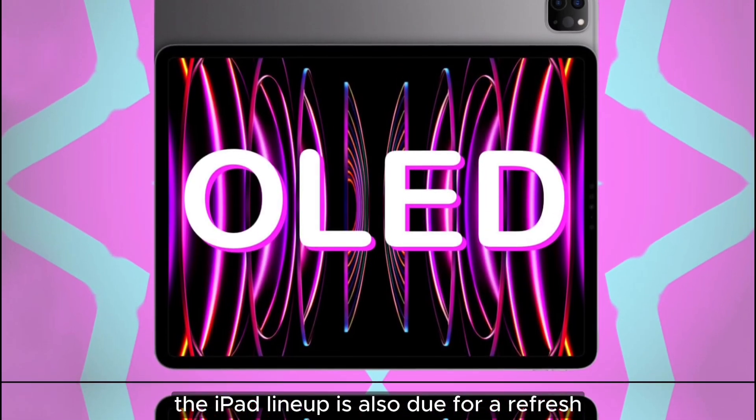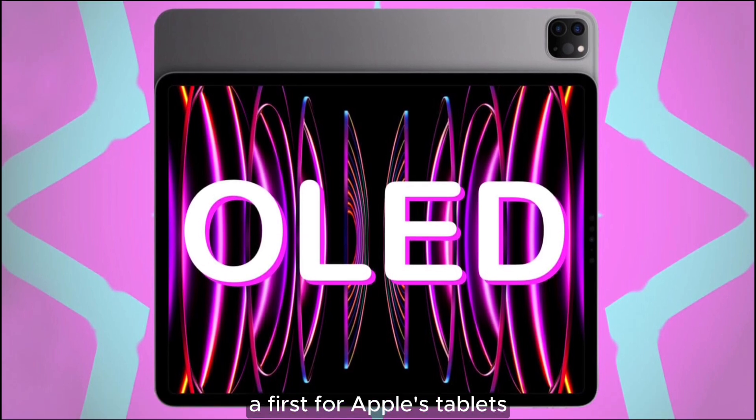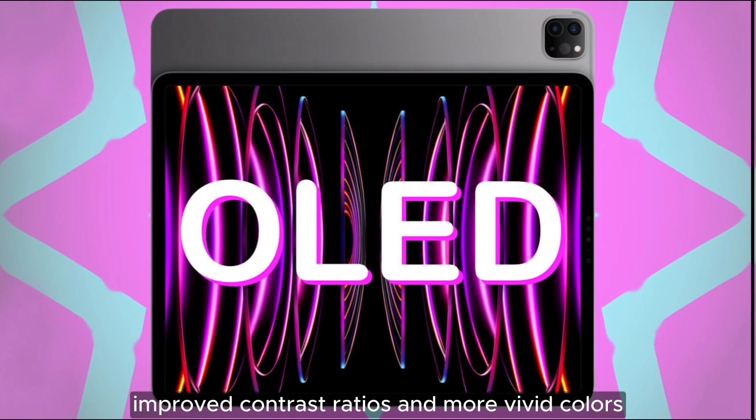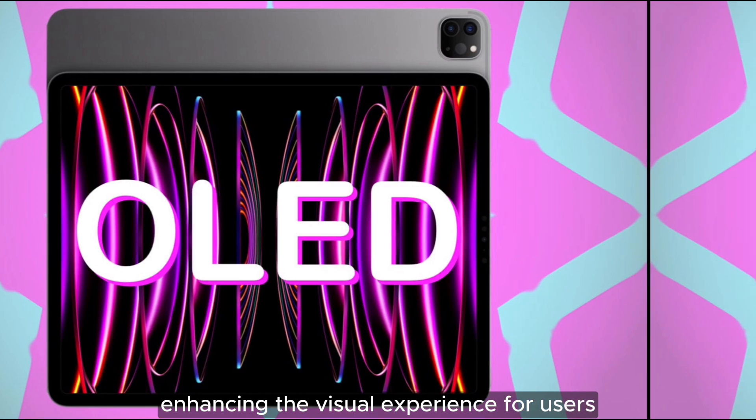The iPad lineup is also due for a refresh, with the iPad Pro rumored to receive OLED displays, a first for Apple's tablets. This upgrade is expected to offer improved contrast ratios and more vivid colors, enhancing the visual experience for users.